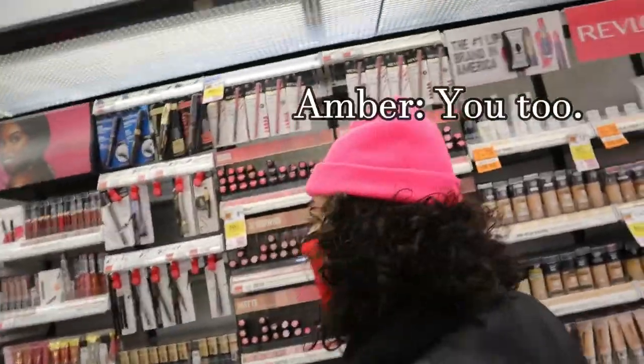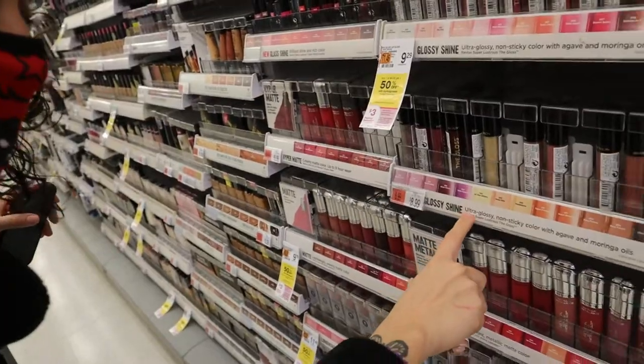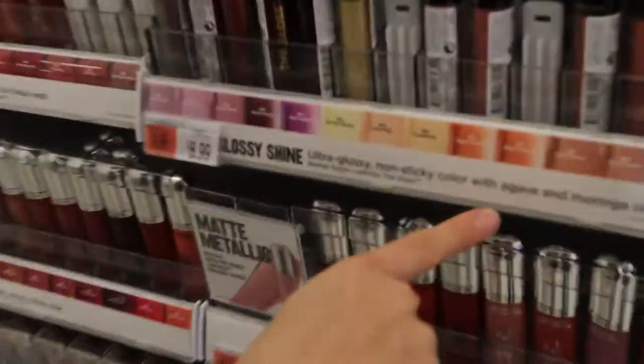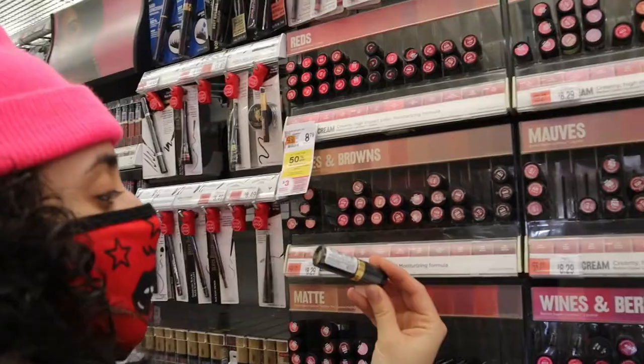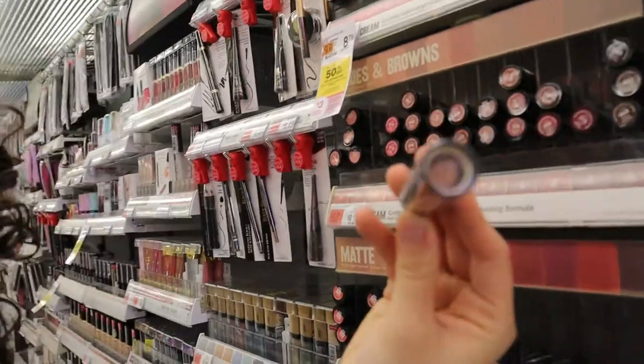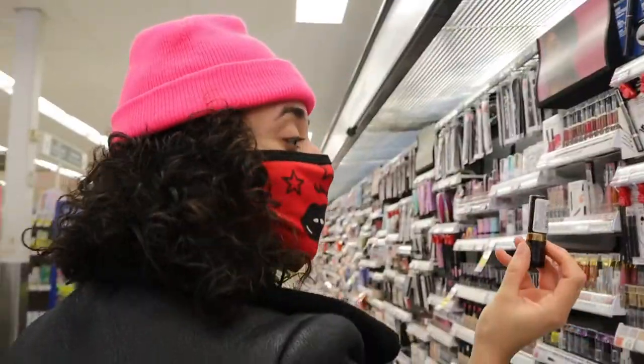Have a good day, thank you too. It says — oh, that's pretty. It says it's ultra glossy, non-sticky with agave and moringa oils. Okay Revlon, I'm doing it for you. Oh that's pretty — I could kinda see what it is through that clear top. We love that.